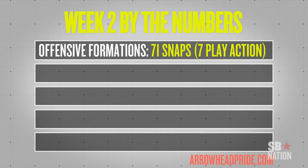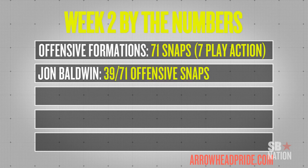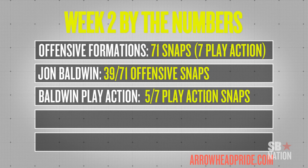Seven of the 71 offensive snaps that I charted were play action passes against the Bills. John Baldwin was out on the field for 39 of the 71 plays overall, and five of the seven play action passes the Chiefs ran, Baldwin was out on the field.